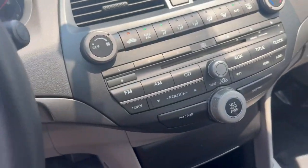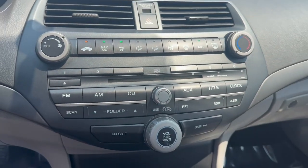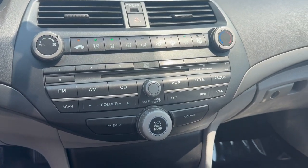Power locks, windows, and mirrors. AM/FM radio. AC and heat.